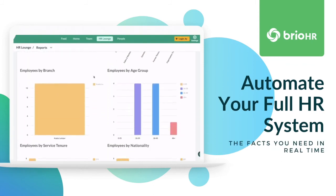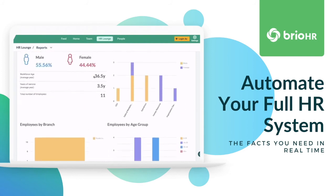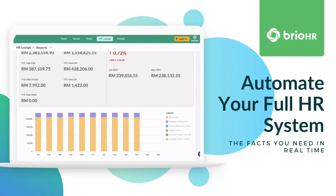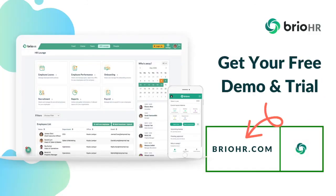Bring your data to life with our enhanced analytics and predefined reports that you can customise and download. Find out more at BrioHR.com